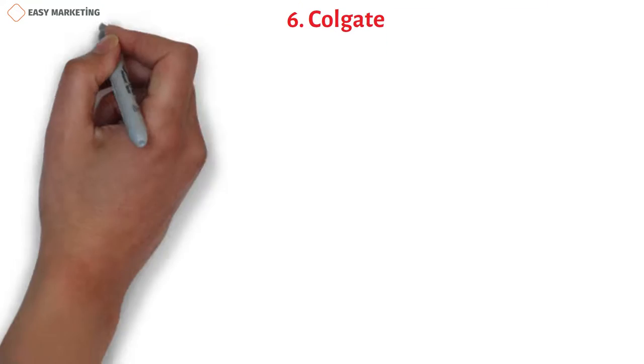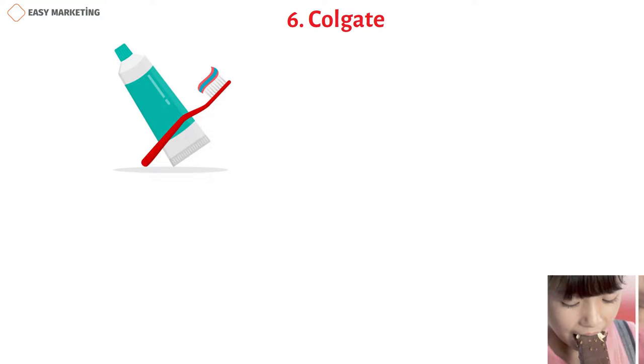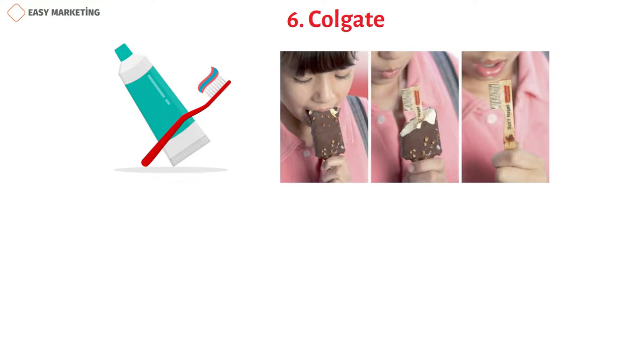Colgate creates toothbrush-shaped wooden popsicle sticks to insert into ice cream bars, reminding children and adults of the importance of brushing — presumably with Colgate.